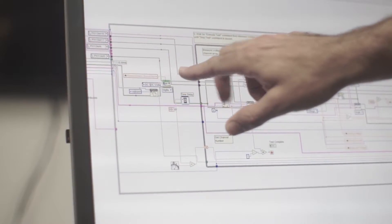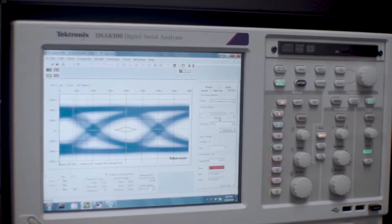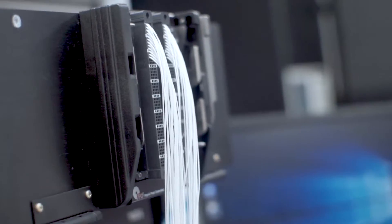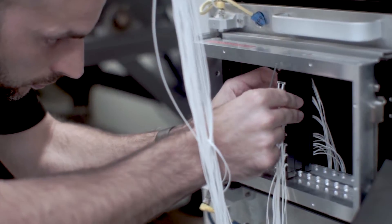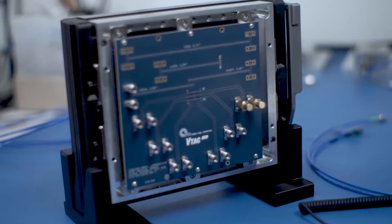Our certifications definitely help us stand out. We are ISO 9001 certified and we also train our wiring operators on IPC620. We are leaders in mass interconnect and have been for the last 50 years, so we've leveraged our own products and technology into our wire products testing labs.